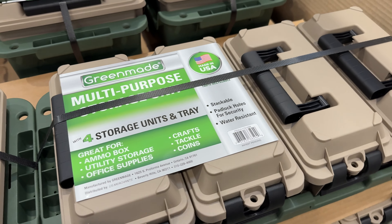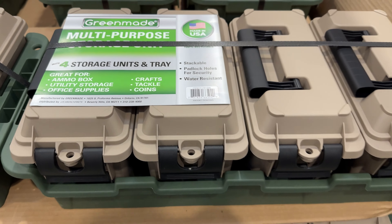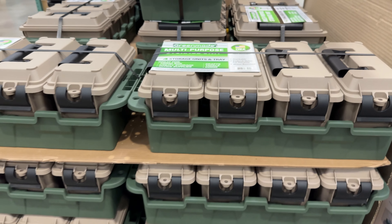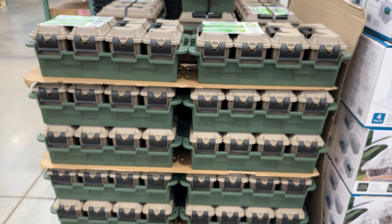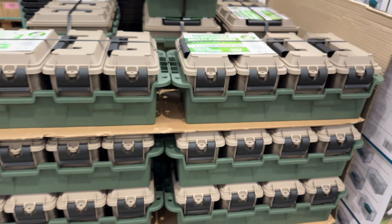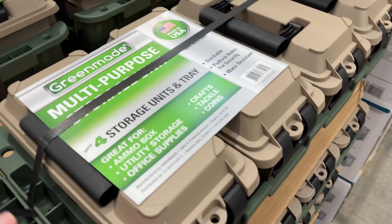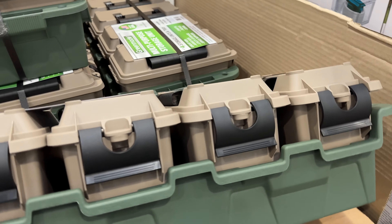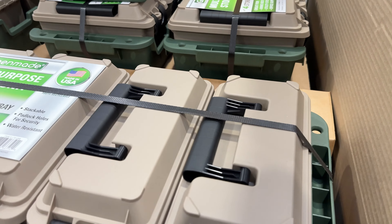Another top buy at $20 are these 4-pack of water-resistant storage containers and holding crates made by GreenMade. They are stackable and feature holes for padlocks. You can store tools, building materials, crafts, office supplies — you name it. If it fits, it will be safe.